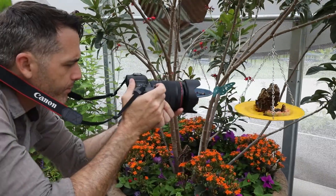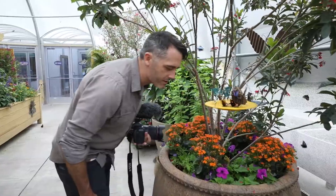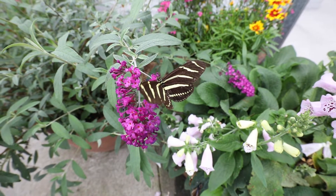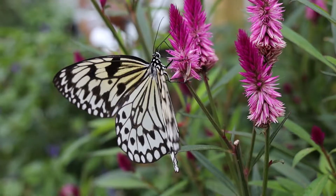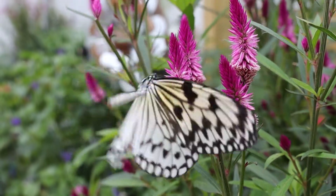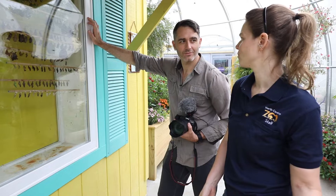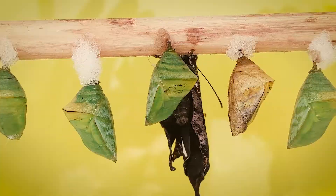Now, to help feed the adults, they have nectar stations like this. Some adults feed on fruit, but the majority feed on flowers which are planted all over the place. And one thing you'll notice is that you'll never see a caterpillar in here, and that's in part because they skip this phase — they buy them as chrysalises, and then they metamorphize into adults in the display.